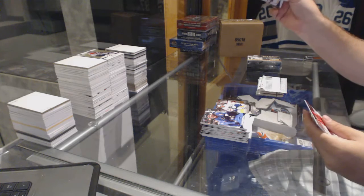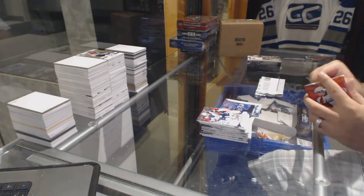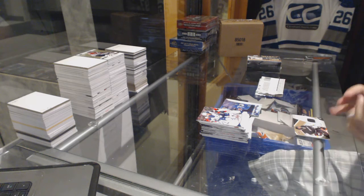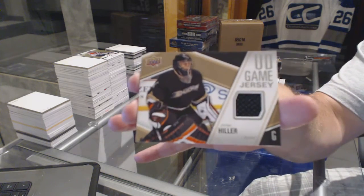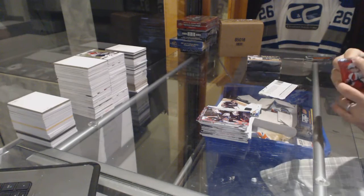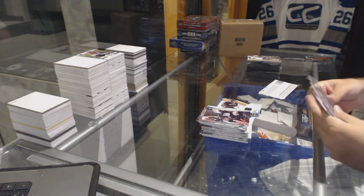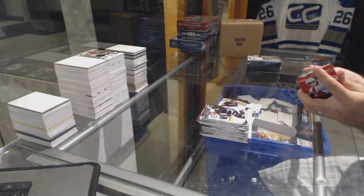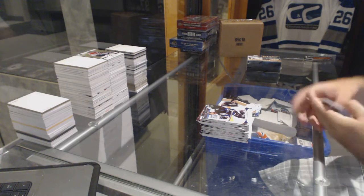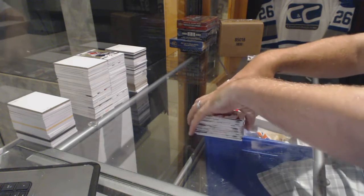We've got a Canvas of Daniel Sedin for the Vancouver Canucks. We've got a Game Jersey for the Anaheim Ducks, Jonas Hiller. And a 1950s for the Red Wings, Alex Delvecchio.